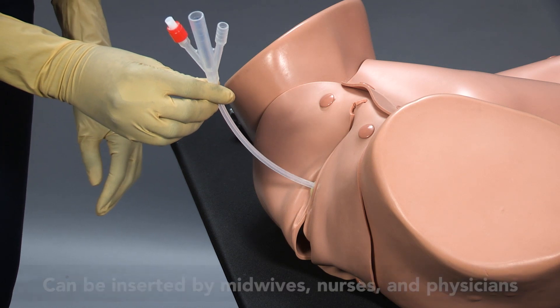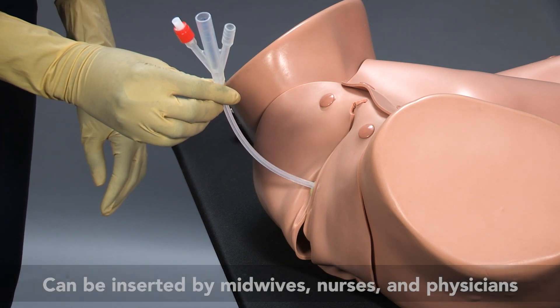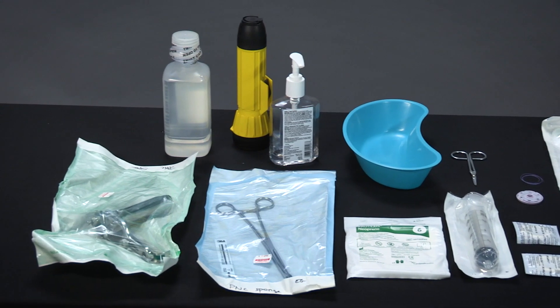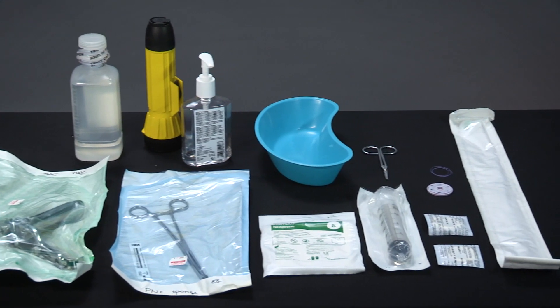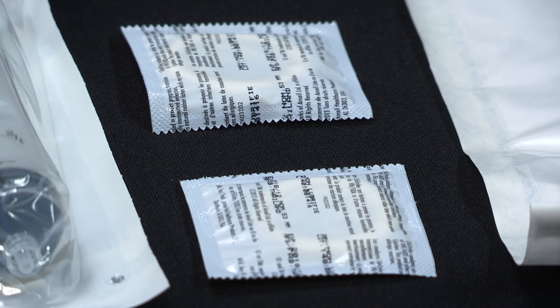It can be inserted by midwives, nurses, and physicians, and is easily assembled with affordable materials. It is important that skilled birth attendants know when and how to insert a balloon tamponade. A kit should be readily available, such that it can be assembled quickly and easily.